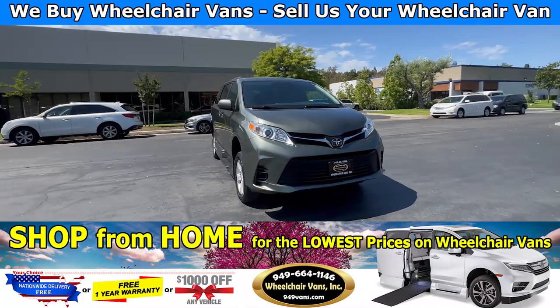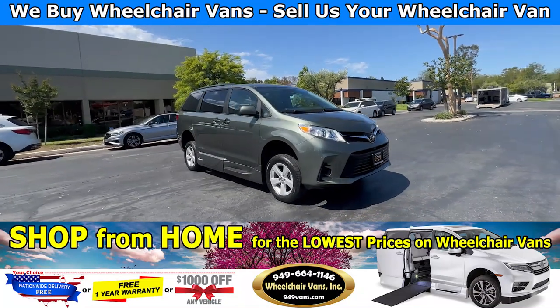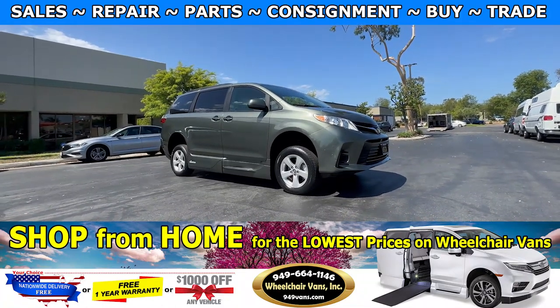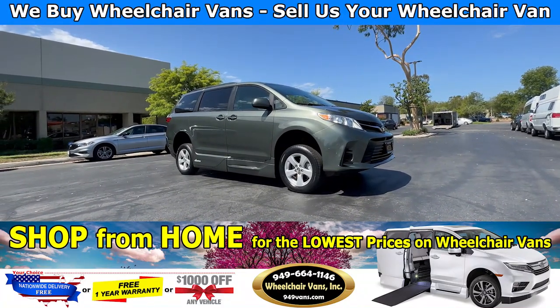Hello and welcome to Wheelchair Vans Inc. Today I will be going over a 2019 Toyota Sienna equipped with the VMI Northstar in-floor ramp.